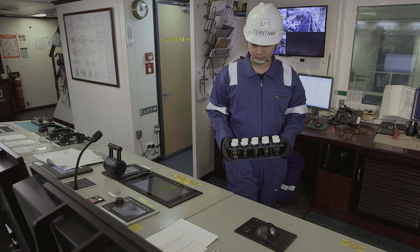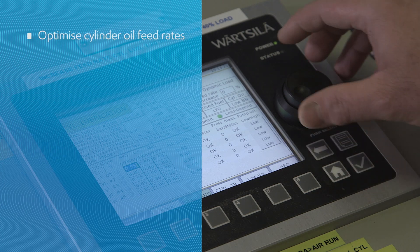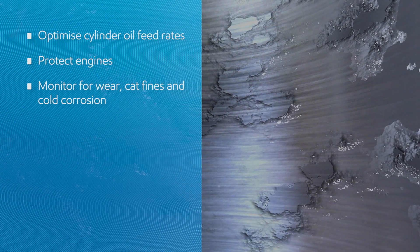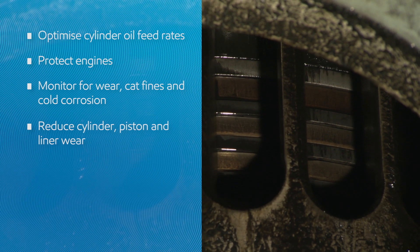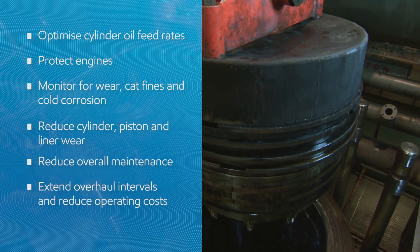By providing insight-based feed rate recommendations, it is designed to help ships optimize cylinder oil feed rates, protect their engines, monitor for wear, cat fines, and mitigate against cold corrosion, reduce cylinder, piston and liner wear, reduce overall maintenance, extend overhaul intervals and reduce operating costs.